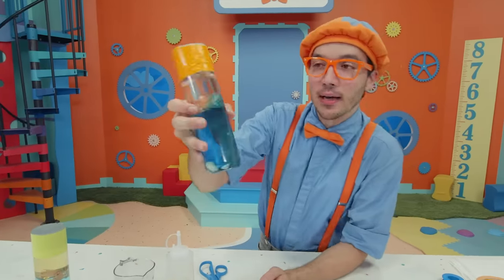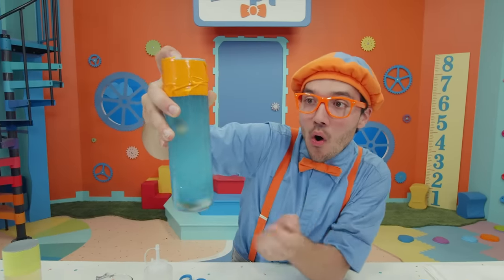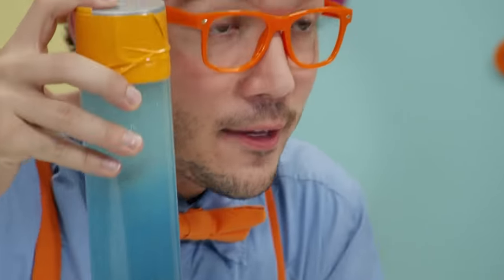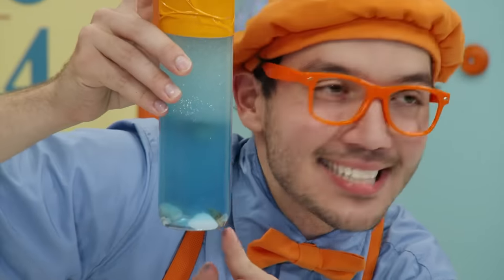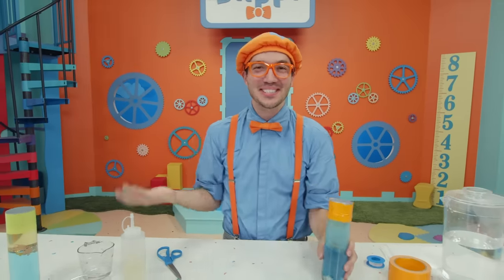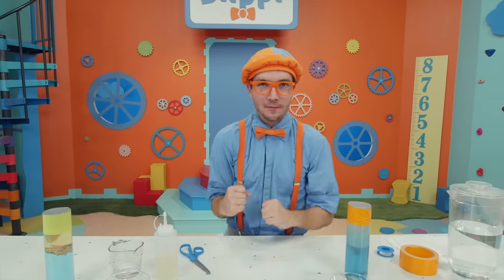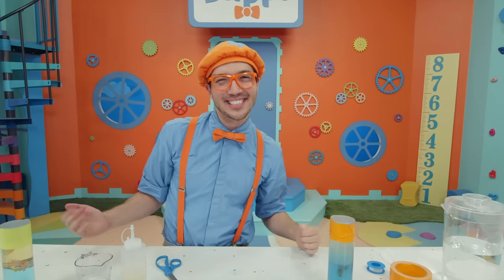And my favorite part — shaking it up! Look at it — it looks like the animals are swimming around the bottle really fast in the ocean, and the shells stay at the bottom, just like in real life. This was so much fun — we made an ocean in the bottle, we saw dolphins in real life, we visited Bird Island, and did so many amazing things learning about sea creatures.